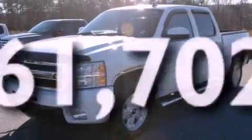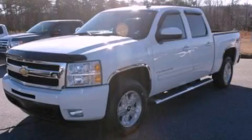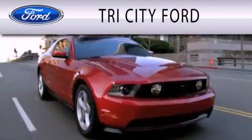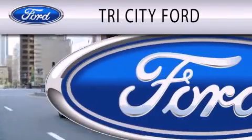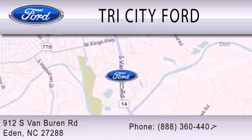This vehicle has fewer than 62,000 miles on the odometer. We invite you to contact us today to learn more about this vehicle. Tri-City Ford is dedicated to doing everything possible to ensure that the experience you have selecting your next vehicle is as pleasant as possible. We are located at 912 South Van Buren Road in Eden.